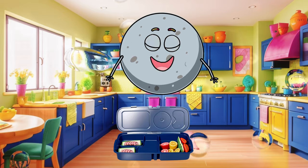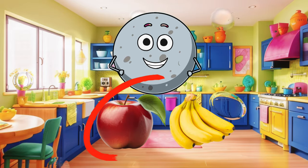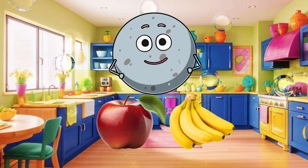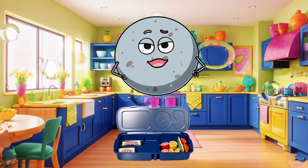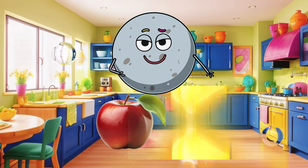Look, here we have two fruits. What color is the apple? And what color is the banana? Which fruit would you like to put in your lunchbox? The red apple or the yellow banana? Great job!